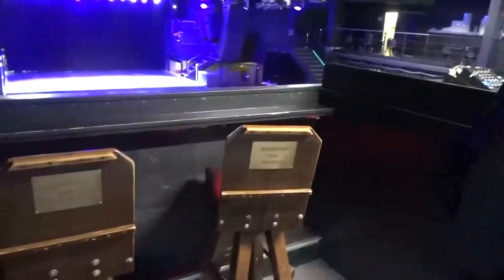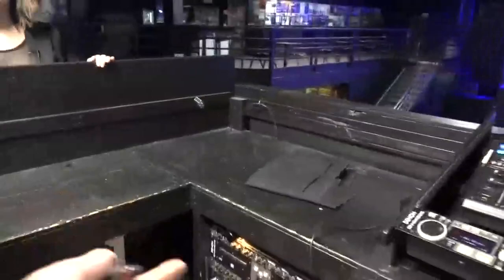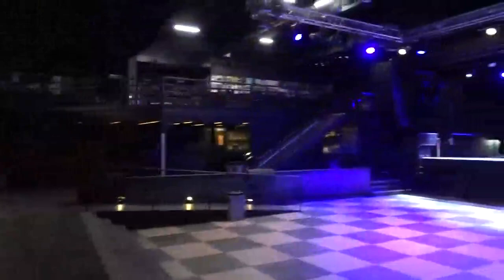This is the lighting booth where the DJ sits and our VJ. When I shoot the shows, this is my seat — I swear it's the best seat in the house. This is my favorite place to shoot from. Yeah, this is perfect because I'm not in anybody's way and I have a good view. Well, I hope you guys enjoyed it. This has been a very behind-the-scenes look at First Avenue with the legendary photographer Dan Corrigan.